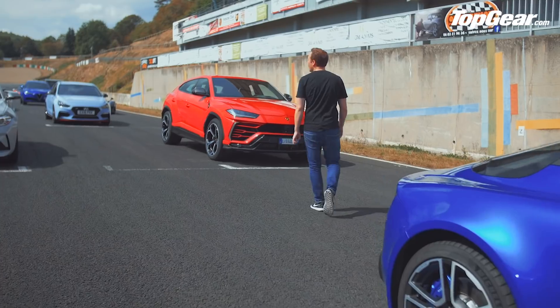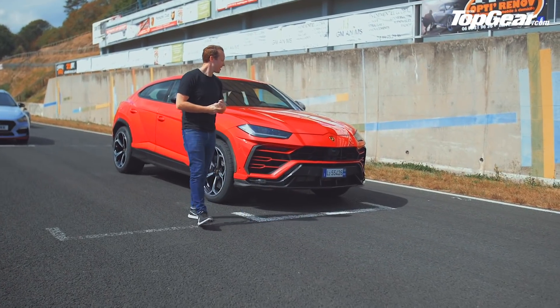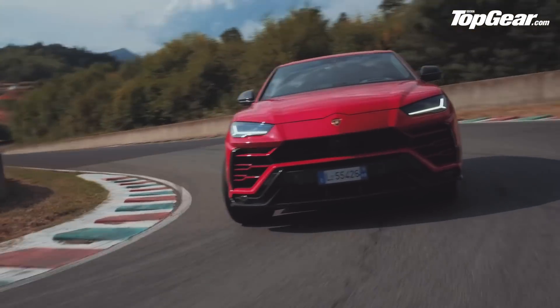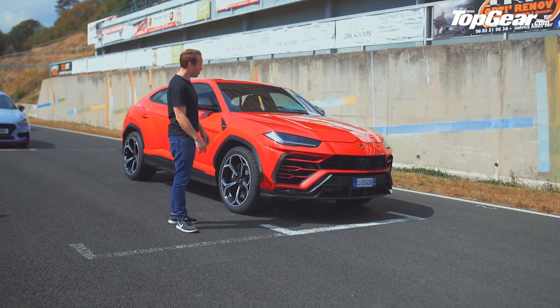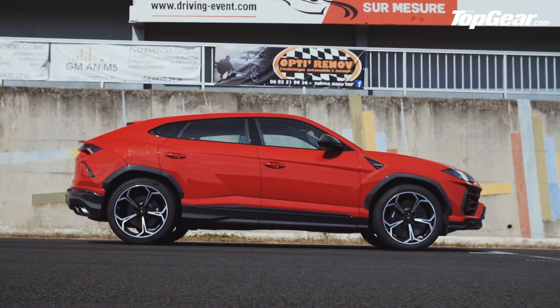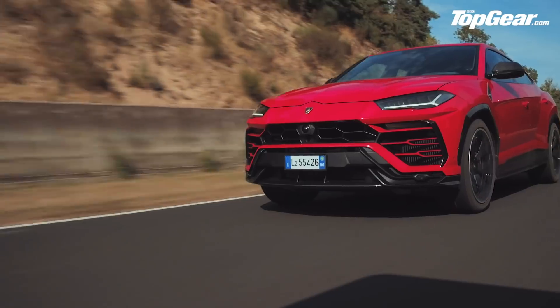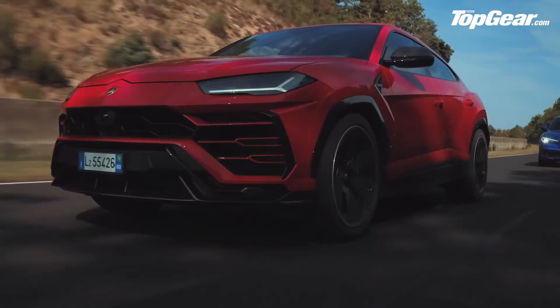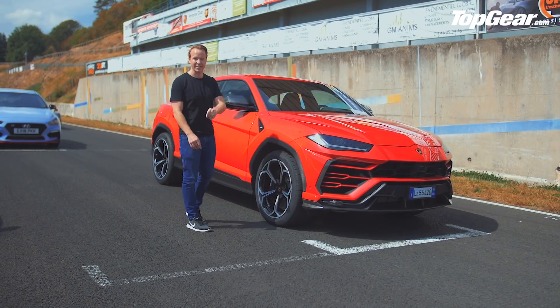Moving on, the Lamborghini Urus — controversial. Get over it. Lamborghini has made an SUV. They made one in the past of course, the LM002, so not that much of a surprise. But it is a 600 horsepower, 4-litre twin-turbo V8 SUV that can do physics-defying things on track. That's why it's here, for how it drives. It is a superb piece of engineering — love it or hate it.